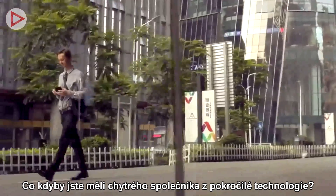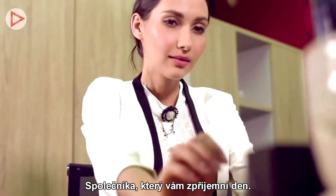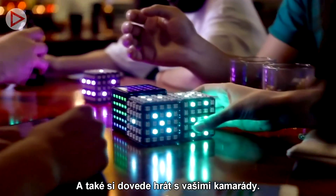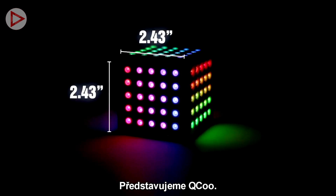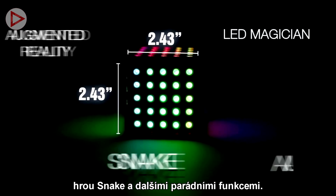What if you had a smart, high-tech gadget friend? A friend that could brighten up your day, and a friend that could play with your friends. Introducing KyuKu — an LED magician cube with augmented reality, snake, and lots of cool features.